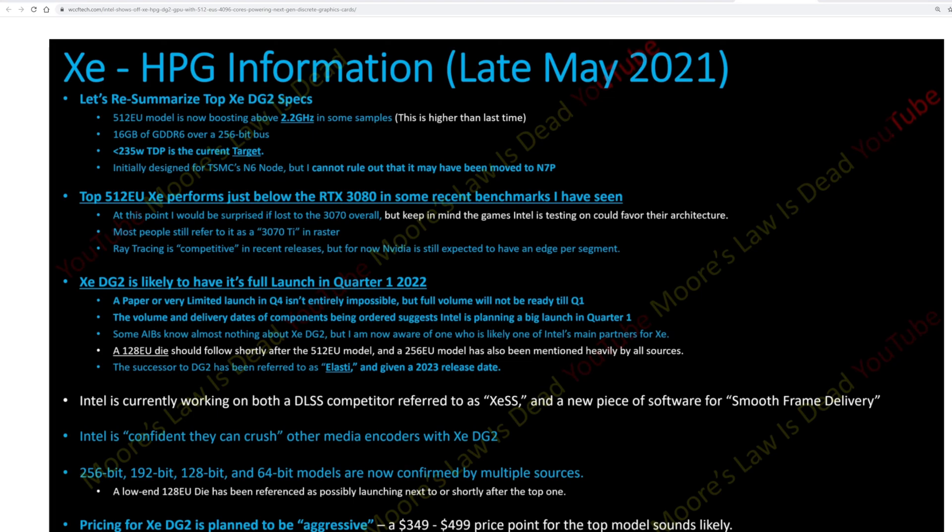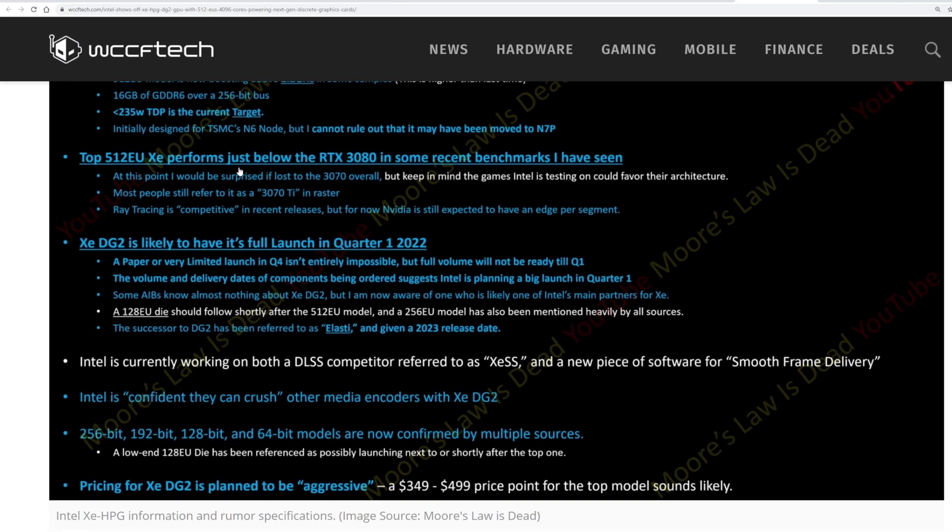So what can we expect from this thing? This is their 512 EU model, boasting up to 2.2 GHz in some samples, which is higher than before — they are making real developments. 16 gigabytes of GDDR6 over a 256-bit bus, though I've also seen info pointing at 8 gigabyte configurations as well. They're seeing a 235-watt TDP current target, initially designed for the N6 node, though a move to N7P can't be ruled out — still in flux according to their leaked sources.